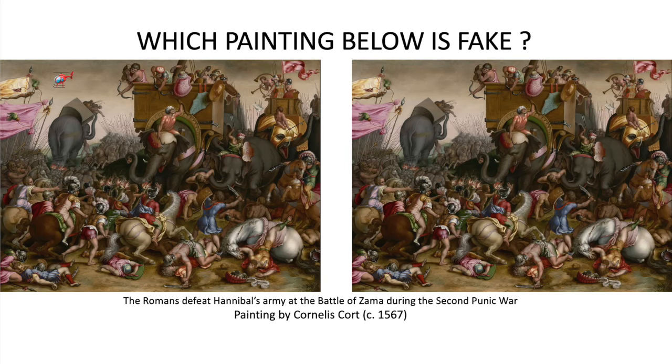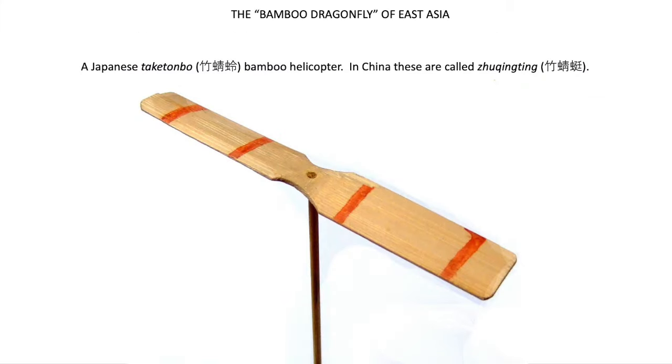Now, believe it or not, the ancient Greeks and Romans did not have a word for helicopter — wonder why that is. Didn't they have helicopters back then? Well, as it turns out, the Greeks and Romans did not have those vertically flying devices that we today call helicopters. But the Chinese, and later the Japanese, did. The Chinese invented the first vertically flying devices during the Jin period, which roughly corresponded to the late Roman period in Europe.